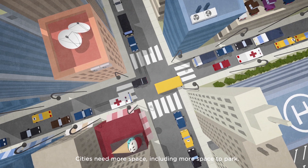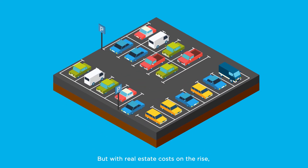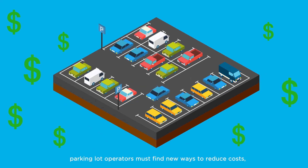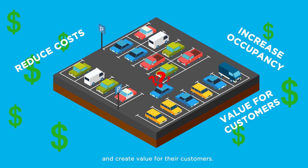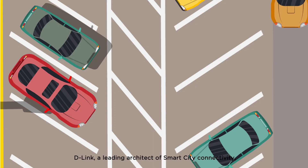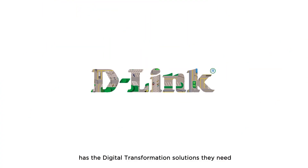Cities need more space, including more space to park. But with real estate costs on the rise, parking lot operators must find new ways to reduce costs, increase occupancy, and create value for their customers. D-Link, a leading architect of smart city connectivity, has the digital transformation solutions they need.